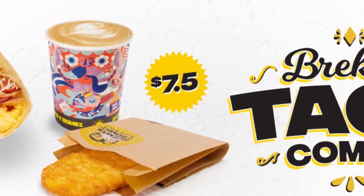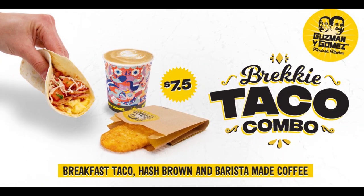Hello all and welcome to another edition of Food Sack. Today I am back at Guzman y Gomez to check out their brand new $7.50 Breakfast Taco Bundle. I was here just a few weeks ago checking out their Breakfast Burrito Bundle, which was quite good. But they've now released a Breakfast Taco, so I'm going to check that out.